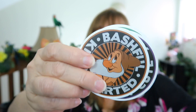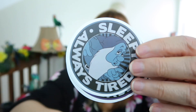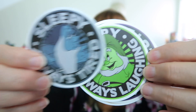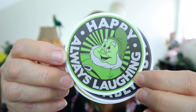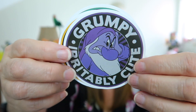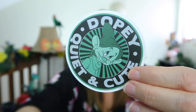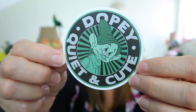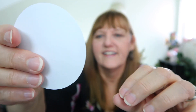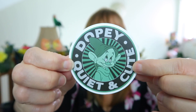Here's a close-up of the cute seven dwarfs stickers. We have Bashful — kind-hearted. We have Sleepy — sleepy is my favorite, always tired. We have Happy — always laughing. We have Grumpy — irritably cute. We have Sneezy — power sneezer. And we have Dopey — quiet and cute. But they forgot Doc, poor Doc!